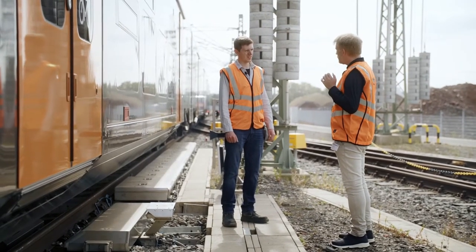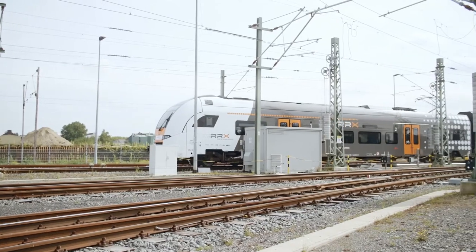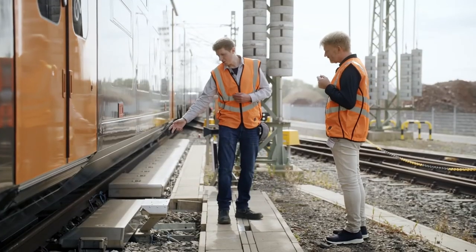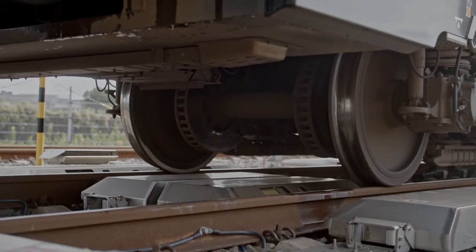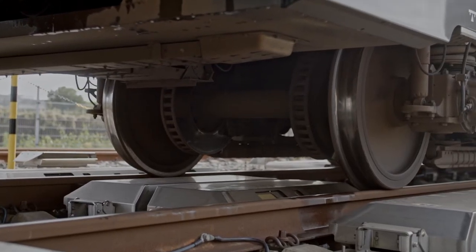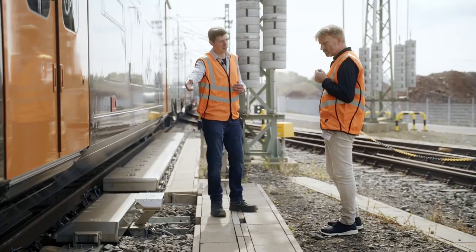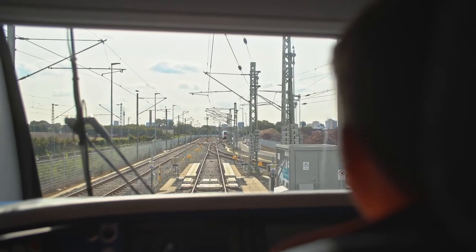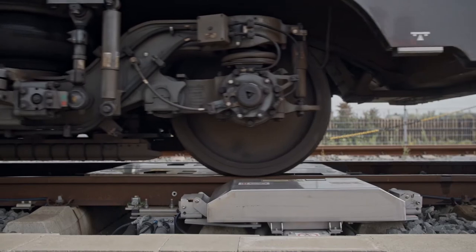Here we are at the automatic vehicle inspection unit. Can you explain how it works? Sure. Here we see an example — the automatic measurement system for the wheel profile. And at this point, we see another example — the automatic measurement system for the brake discs and brake pads. This is all done automatically when the train passes by.